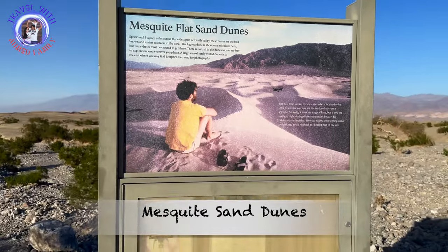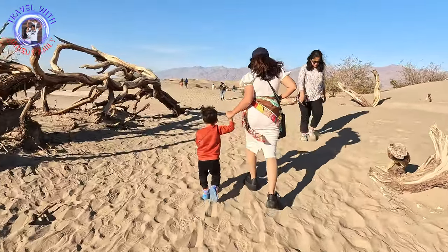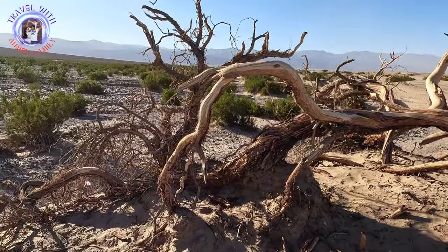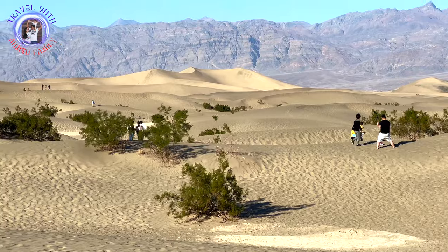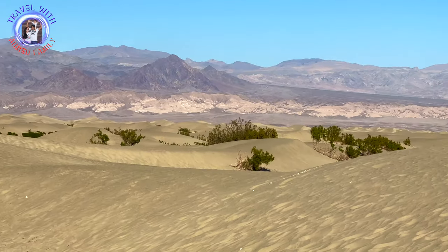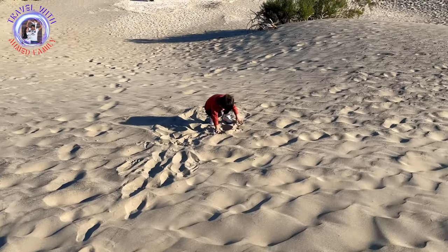Our next stop was Mesquite Flat Sand Dunes, which is another renowned attraction of Death Valley National Park. These dunes are named for the mesquite tree, which grows in abundance in the area. The sand is soft and deep and will give you a workout, especially if you want to climb some of the bigger dunes. If you are planning a day trip, long weekend, or major vacation to Death Valley, I encourage you to make time to stop at the Mesquite Flat Sand Dunes.